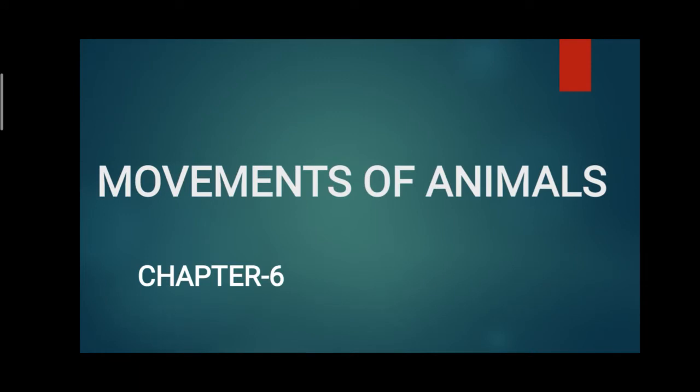Okay, my dear children, then we will move on to the next lesson — our next chapter, Chapter 6. So far, we have completed up to five chapters. Today we are going to learn a new chapter. What is the topic of the lesson? Movements of Animals.